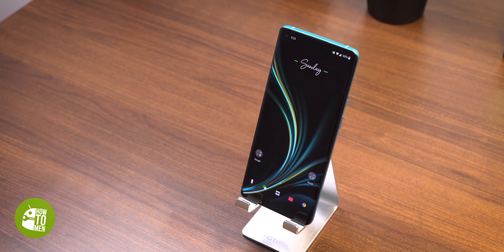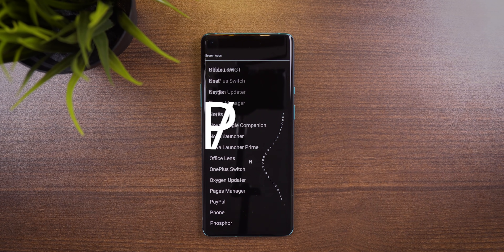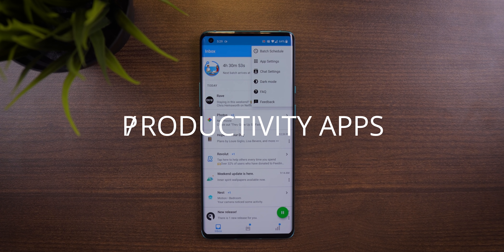This video is sponsored by Band. If you clicked on this video, you're most likely having trouble being productive or finding your phone to be too much of a distraction. Don't worry, we've all been there. So today I will be showing you the best Android apps to help keep you productive.